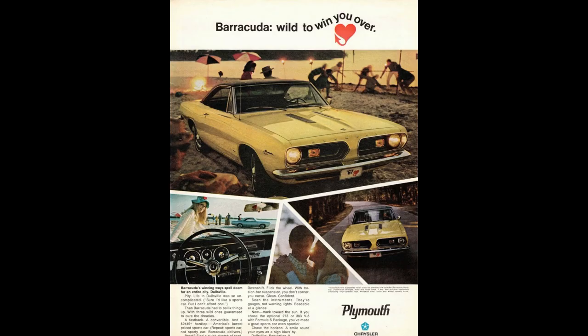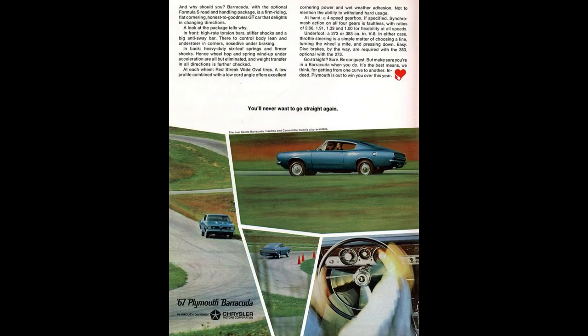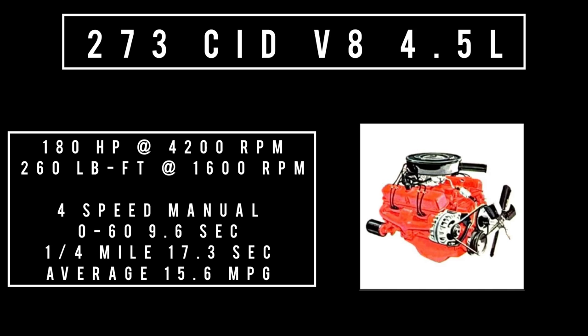Moving on to engines — lots of conflicting information with this one. The 225 Slant 6 was not included because it was on offer in 1966 and 1968 but was taken off the menu for 1967. The base engine was the 273 cubic inch displacement V8, 4.5 liters, good for 180 horsepower at 4,200 RPM and 260 lb-ft of torque at 1,600 RPM. Mated to a four-speed manual: 0 to 60 in 9.6 seconds, quarter mile in 17.3 seconds, with an average fuel economy of 15.6 miles per gallon.